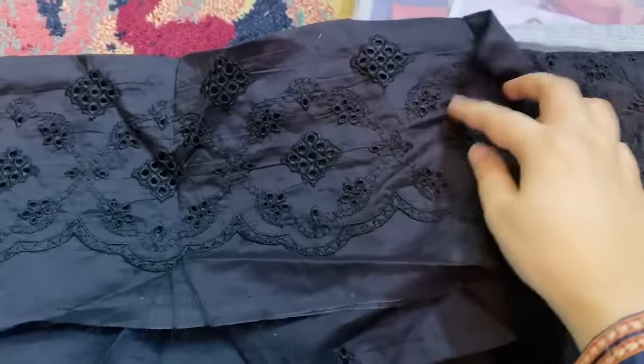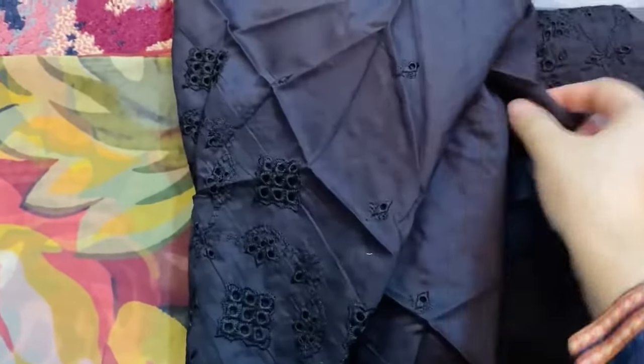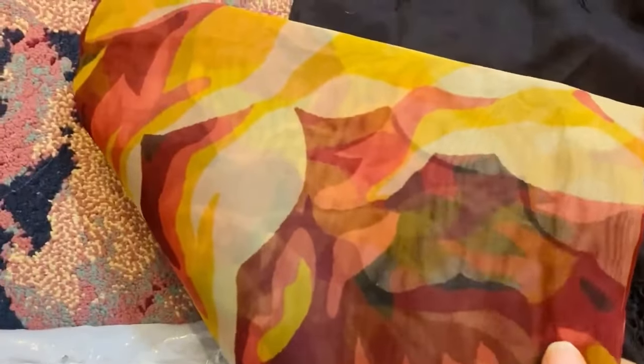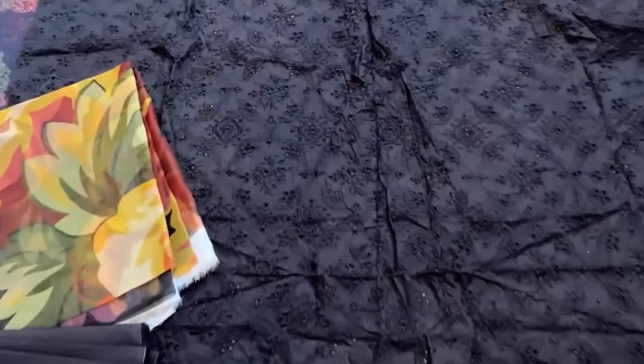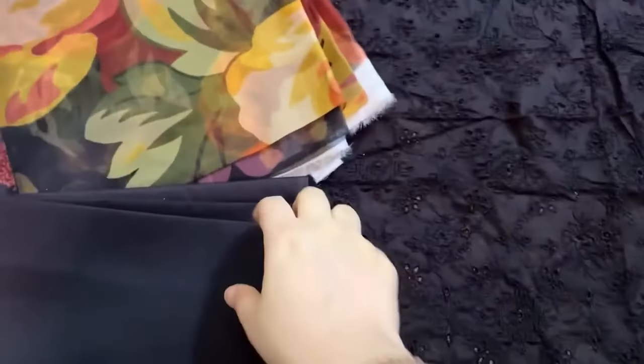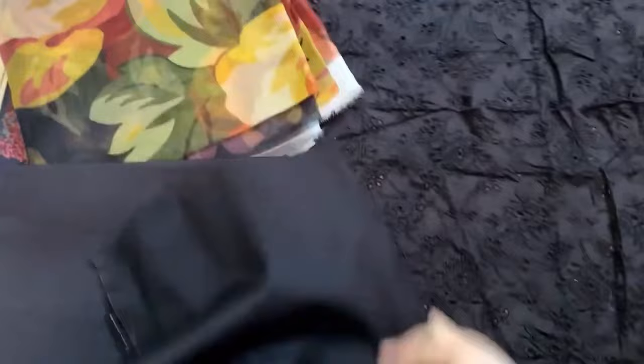There is chikankari embroidery on it and I just love this type of detail. If you look at it closely, it looks totally dark black but inside it looks grayish because it's light. This is an unstitched three-piece. You can see it fully open — it's so gorgeous with a plain back and plain trouser.